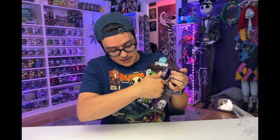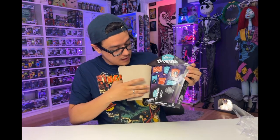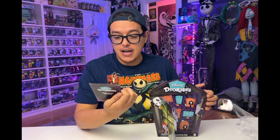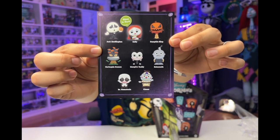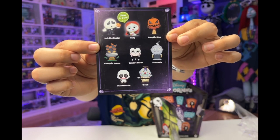I believe this one does not have a mystery figure like the last one. We've got the special edition certificate. We've got a glow in the dark Jack Skellington, Sally, a Pumpkin King, the Harlequin Demon, Vampire Teddy, Behemoth, Dr. Finkelstein, and the Clown.